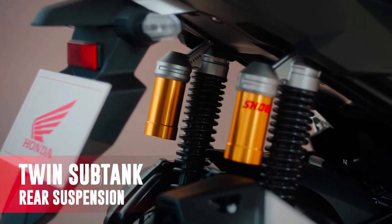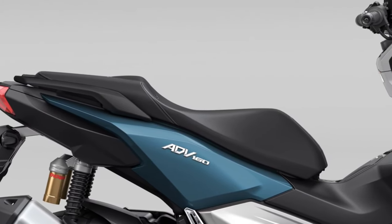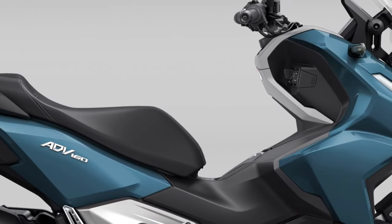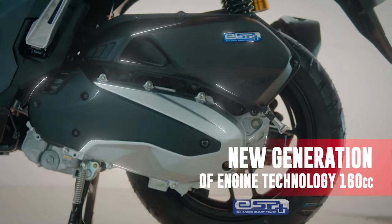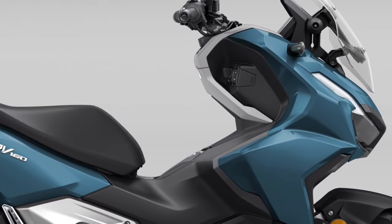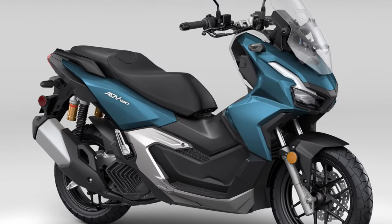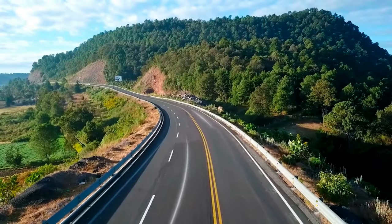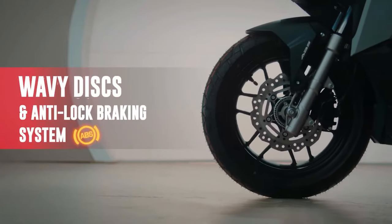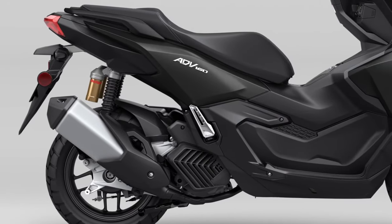Underneath its dynamic exterior, the ADV 160 is powered by a new 160cc engine, engineered to deliver a balance of power and efficiency, providing ample acceleration for both city commuting and open-road adventures. The powertrain is paired with a continuously variable transmission (CVT), ensuring smooth and seamless gear transitions, which contribute to a more enjoyable and stress-free riding experience.